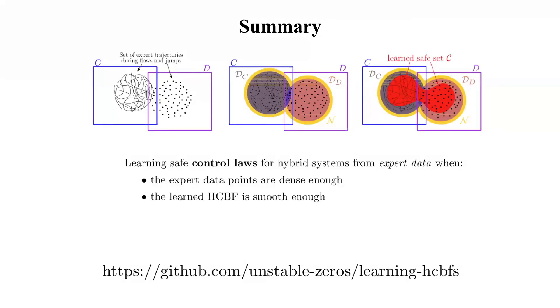In summary, we have proposed a method to learn safe control laws for hybrid systems from expert data under two conditions: the expert data points must be dense enough and the learned hybrid control barrier function must be smooth enough. We also link our GitHub where you can find the full article and code to reproduce the case studies presented here. Thank you.